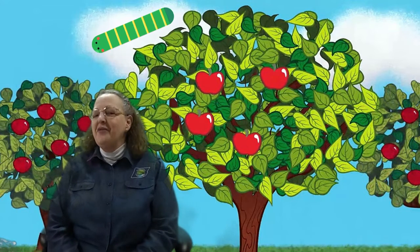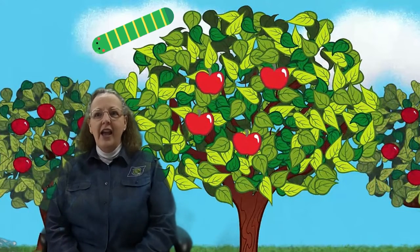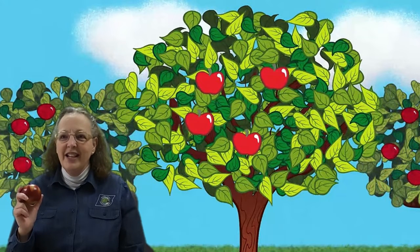I found a wiggly worm. That wiggly worm is a friend of mine. We eat apples all the time. I let him crawl back to the tree. Hey, I see that worm looking back at me. Next, boys and girls, let's learn how to sing the Apple Teapot Song.